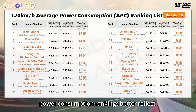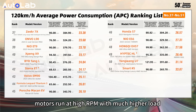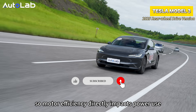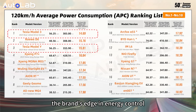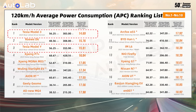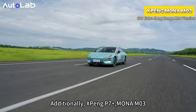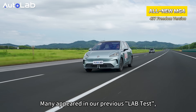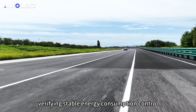Where RAR shows the gap between claim and reality, power consumption rankings better reflect a vehicle's electric system strength. At sustained high speeds, the motor runs at high RPM with much higher load than in low-speed commuting, so motor efficiency directly impacts power use. Tesla Model 3 and Model Y maintain the brand's edge in energy control, ranking in the top 3 with excellent power consumption. The other top-3 finisher, the RO86, was a mild surprise. Additionally, the Xpeng P7 Plus, Mona M03, and Wuling Star Lite also showed very fine, stable energy consumption control.